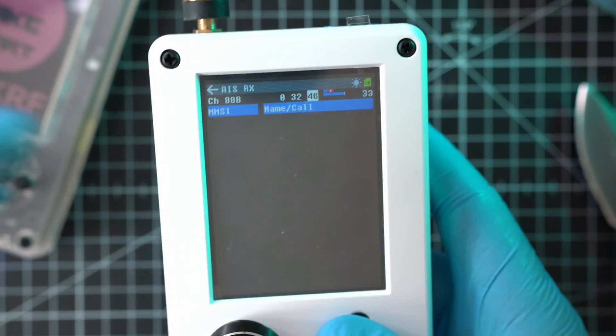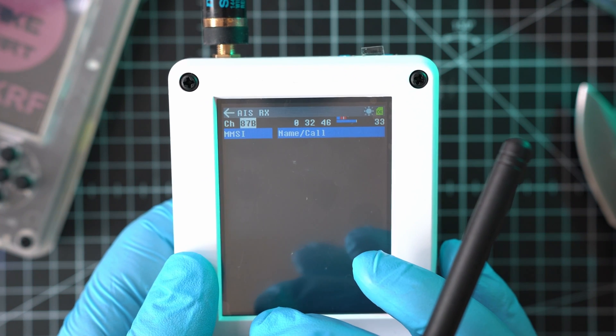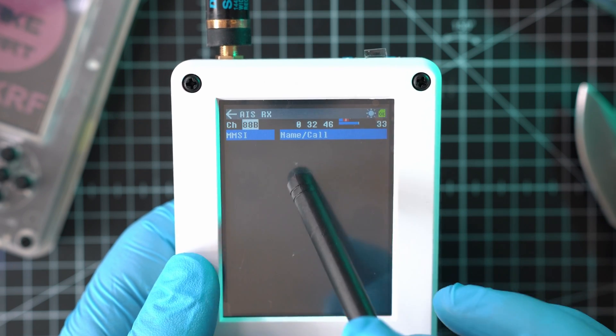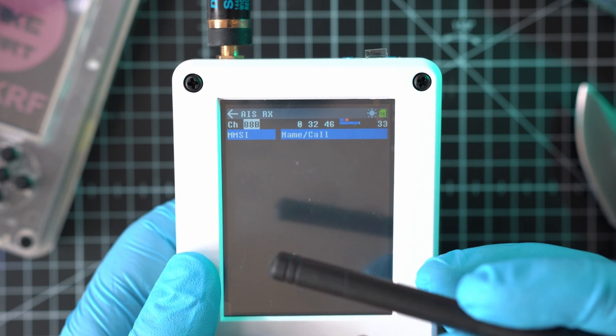Now, with the antenna attached, I should have vessels listed here. But I live so far from any body of water that there is no way to catch any AIS signals. Packets received should look similar to ones from the ADSB app.